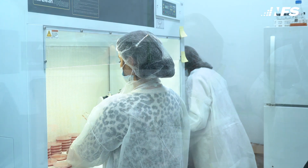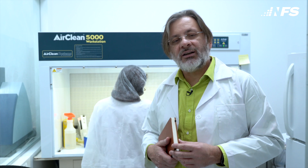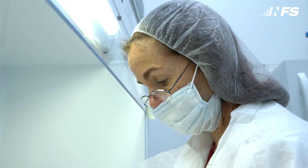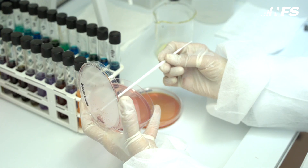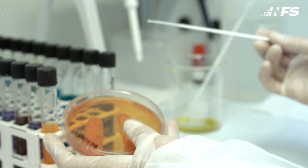We're in the microbiology lab, and one of the most important things in the process is the incoming raw material. All the raw material that comes into this facility gets tested for quality, specifically to make sure that it meets cleanliness guidelines and doesn't have any bacteria that can adversely affect the human body. What they're doing right now is testing the incoming raw materials for bad things like E. coli, Salmonella, and Pseudomonads to make sure that they're clean.